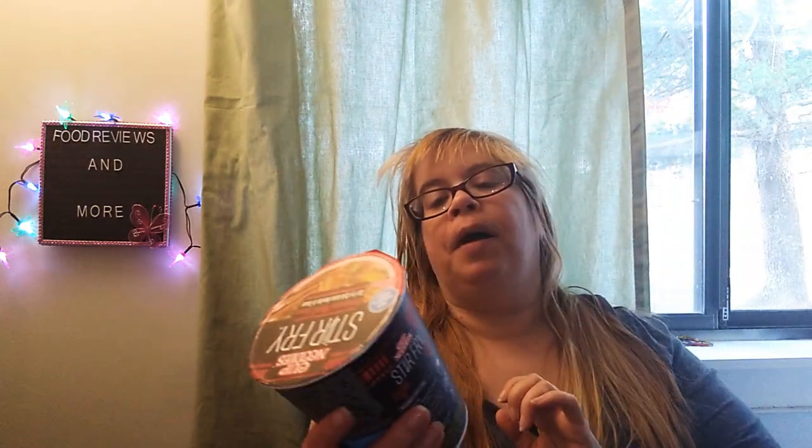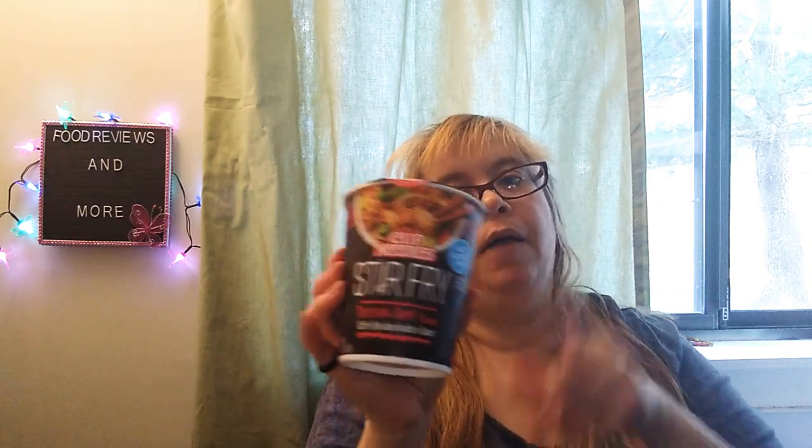And I got the repeat buy for the Cup Noodles stir fry, teriyaki beef flavor. No added MSG. 380 calories, 13 grams of fat, 6 grams of saturated fat, 1,190 milligrams of sodium — I know, it's a lot. 56 grams of total carbs, 3 grams of fiber, 9 grams of sugar, and 9 grams of protein. I'll have this next week.